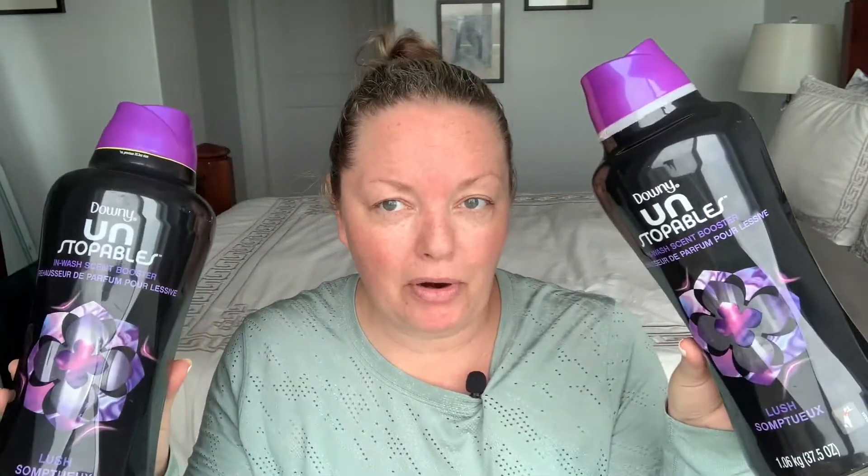We emptied two of the big 1.06 kg Costco sizes in the 'Lush' scent. I don't add these to activewear because I wash that cold, and I feel the beads need at least a warm or hot cycle to completely melt — I made that mistake and saw little bits on my clothes. I use them for all other clothing, bedding, and towels.